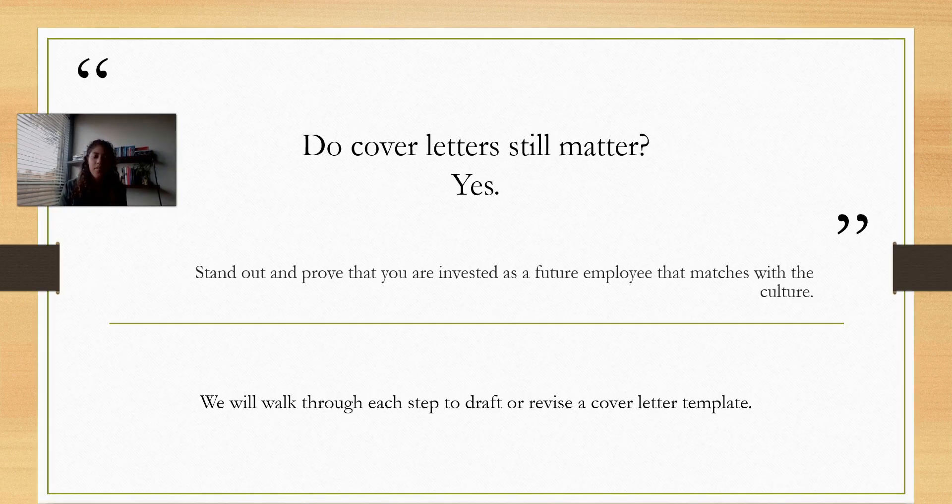So the big thing with cover letters — do they still matter? Yes. Even in this digital age, a lot of places will say cover letter optional. Do it. If it's optional, do it.